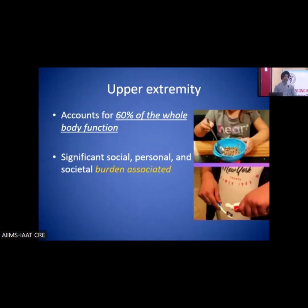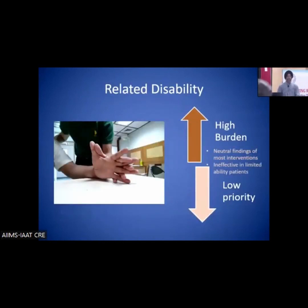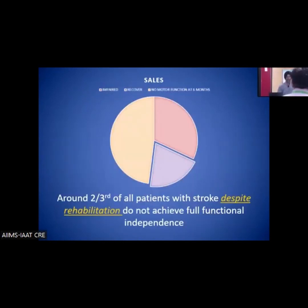With any injury, pathology, or impairment, upper extremity dysfunction leads to a huge social burden. After stroke, only about 20% of patients recover upper extremity function. Despite rehabilitation, no more than 30 to 60% of patients are functional after stroke, despite the best efforts of rehabilitation.